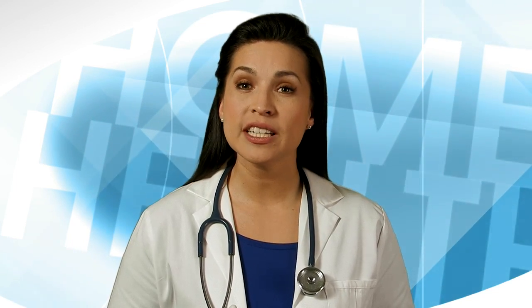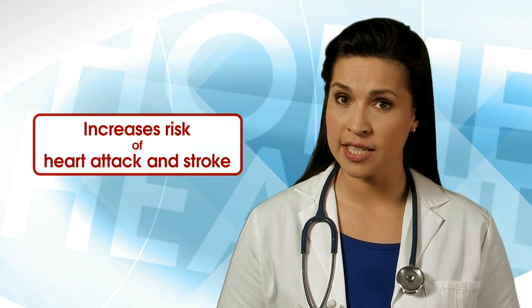High blood pressure, also called hypertension, generally develops over many years, oftentimes without any symptoms. Even without symptoms, damage to blood vessels and your heart continues. Uncontrolled high blood pressure increases your risk of serious health problems including heart attack and stroke.